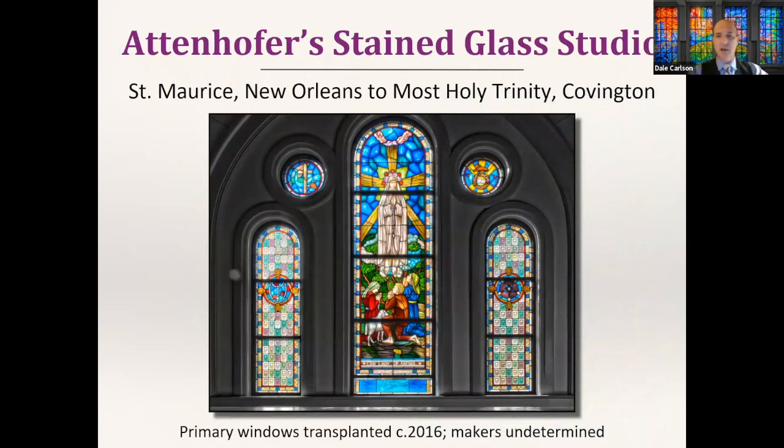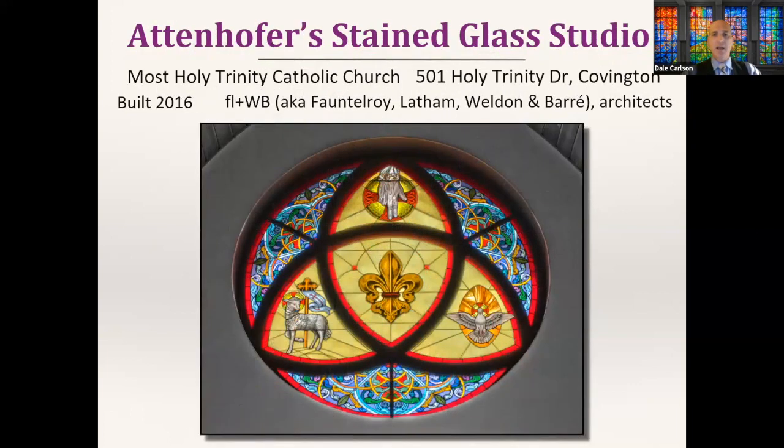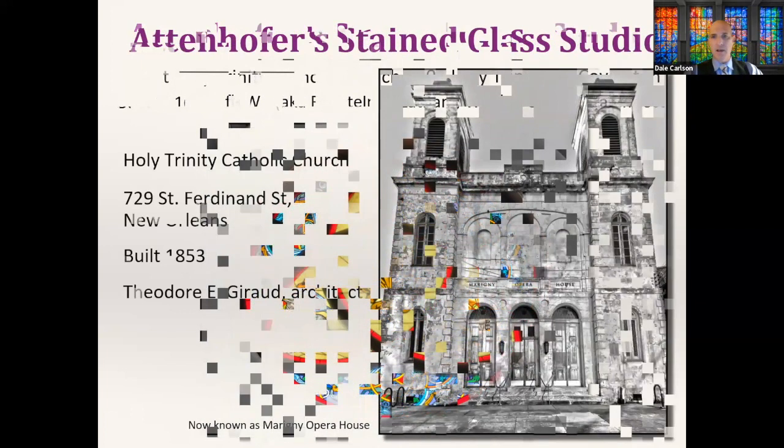The windows include saints in the radius windows, and a triptych design portraying Mary as Our Lady of Fatima — the famous vision reported by children in Europe in the early 1900s. Attenhofer's also fabricated an original rose window for Most Holy Trinity that I really enjoy — the outer pattern work is very reminiscent of the dome window found at Jesuit High School, which I thought was really cool.